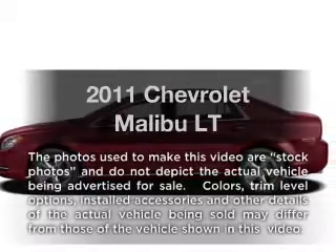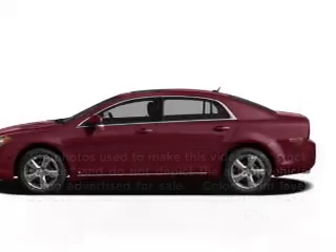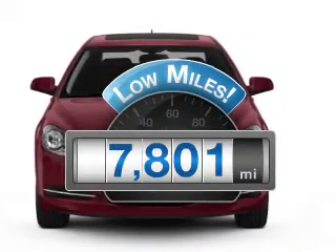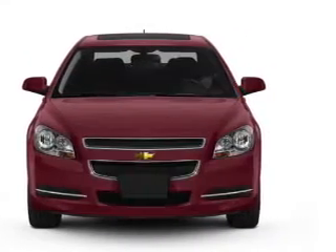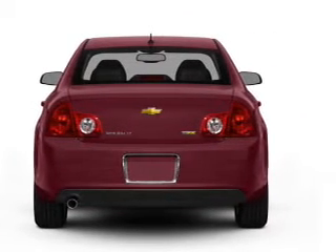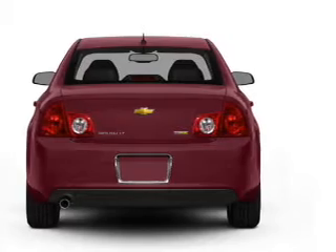Introducing the 2011 Chevrolet Malibu. Everything you need under one roof with this great vehicle. Get more for your money with this vehicle that features low mileage and dependability. With an efficient four-cylinder engine connected to a smooth shifting six-speed automatic transmission, premium wheels give a more luxurious look.